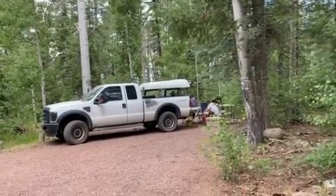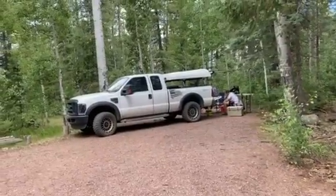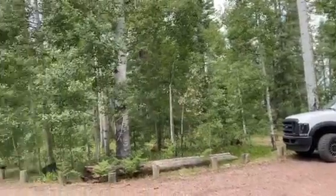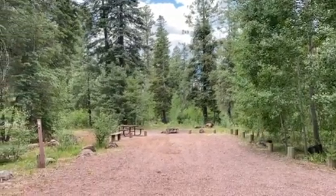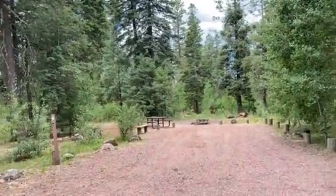Hey everybody, so this is our setup here at site number five in the Hannigan Meadow Campground. This is a really nice, fairly small campground that runs off donations with a volunteer camp host. As you can see, here's the site next to us, site number six, which is a lot better for having a tent than ours is.